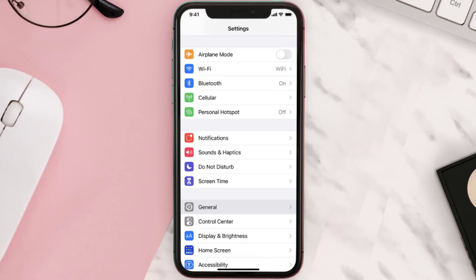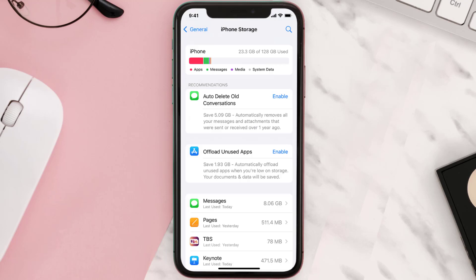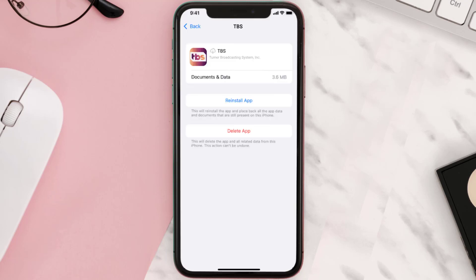If you still encounter this issue, you need to clear the app cache. Go to your device settings, scroll down to General and tap on it, then tap on iPhone Storage. Search for the app and tap on it. Once you're on this screen, tap on Offload App and tap again to confirm. It'll take a bit to process, and then a Reinstall button will show up — simply tap on it to reinstall the app.